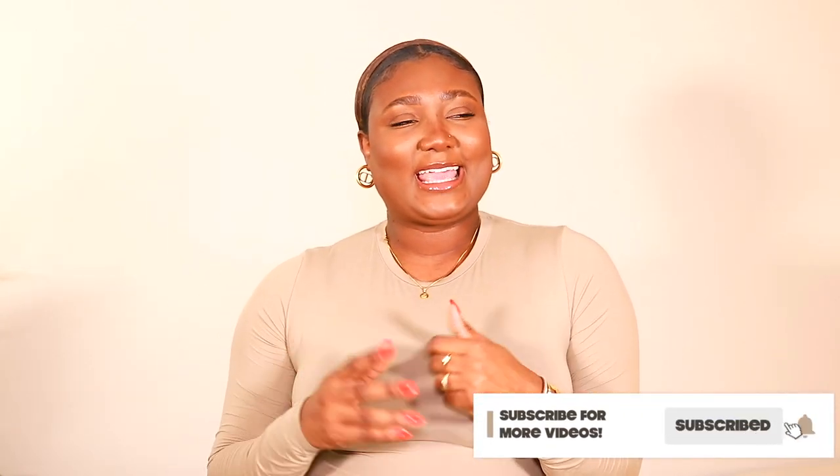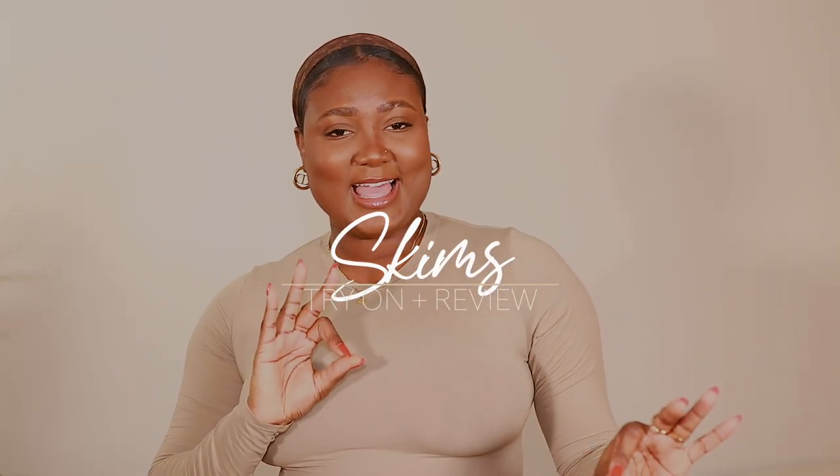Hi guys, welcome back to my channel. My name is Diafri. If you're new here, welcome, bienvenue, and thank you for clicking on today's video. As you can see by the title, today we're doing a Skims try-on haul. Don't forget to like, comment, and subscribe down below and share with your friends and family.